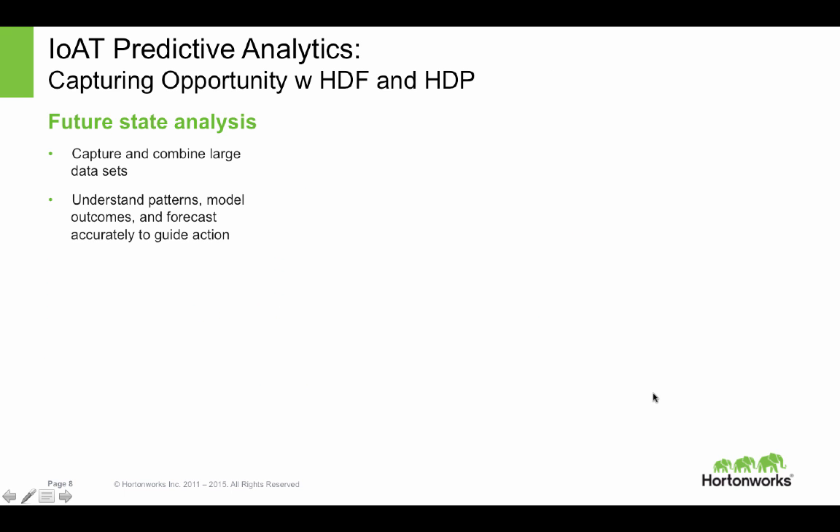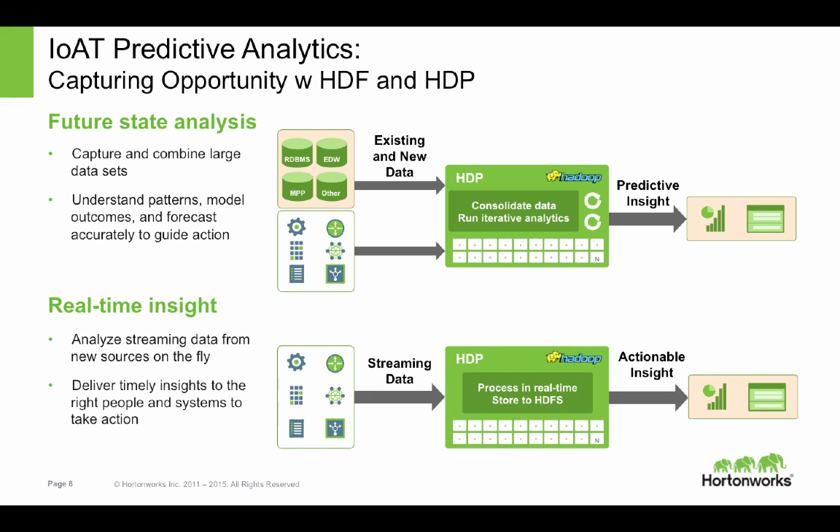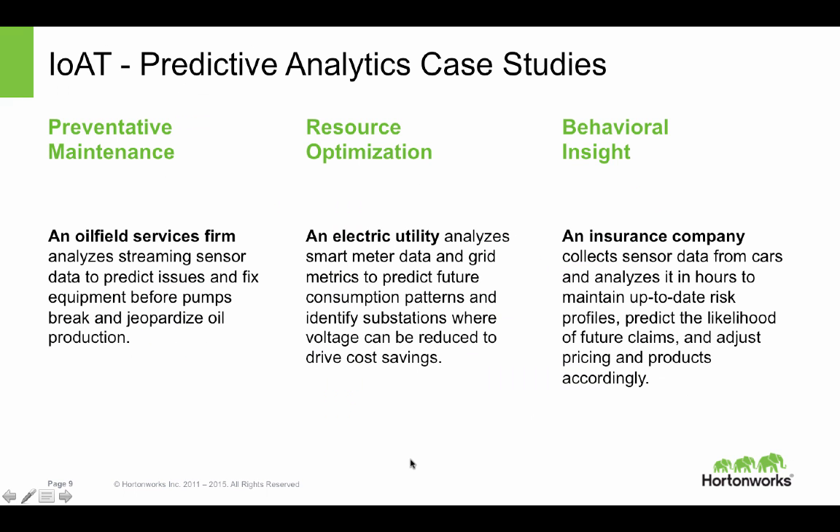We've been focused on future state analysis by bringing traditional data sources together and combining those with new data sources into a data lake for predictive insight. We've also been focused on stream processing and the next best action. Some real-world use cases: in preventative maintenance, we're working with oil service firms; with resource optimization, we're helping electric utility organizations; and in the insurance industry, we're helping with smart auto policies.